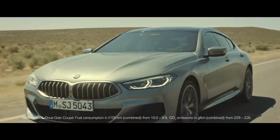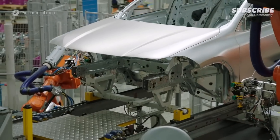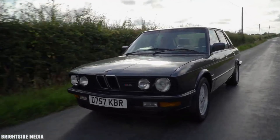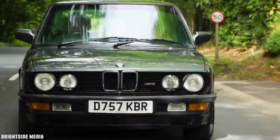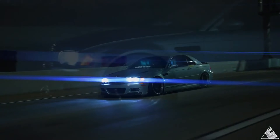BMW's headquarters in Munich is home to the BMW Museum, which showcases the brand's rich history through a collection of vintage cars and exhibits. The BMW E12 5 Series, introduced in 1972, was the first BMW model to bear the 5 Series designation and set the standard for luxury executive sedans. BMW's M division offers high-performance variants of most BMW models, including the BMW X5 M and BMW X6 M SUVs. The BMW E32 7 Series was the first BMW model to feature a V12 engine, offering unparalleled smoothness and power.